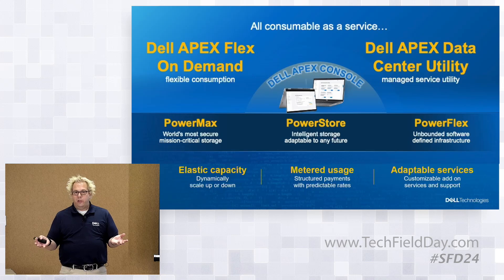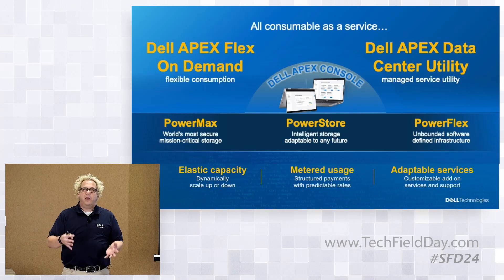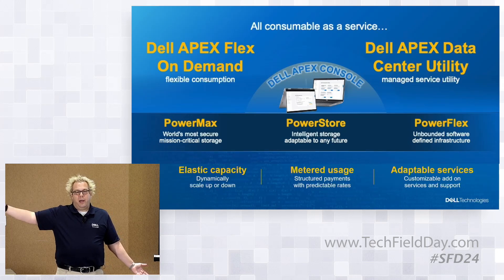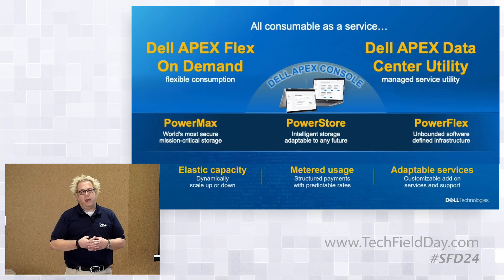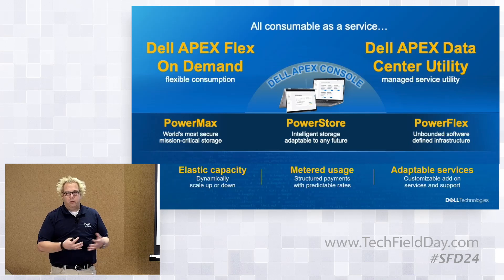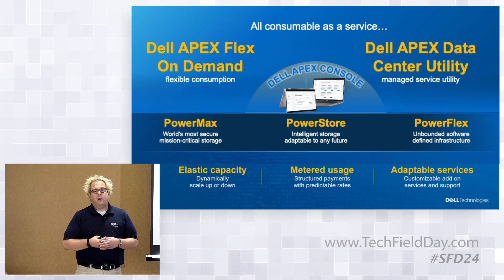There are basically two flavors. One is APEX On Demand: 'I don't want to buy 100 terabytes, I only need 50 terabytes today, so I just want to pay for what I'm using.' As you add 10 terabytes at a time, you're charged for that additional capacity. You don't pay for capacity you might not grow into for the next year or two. The infrastructure sits on the user's data center floor, they manage it and control it, but they only pay for the actual capacity they're using.